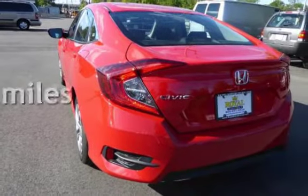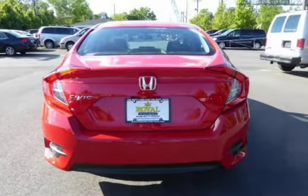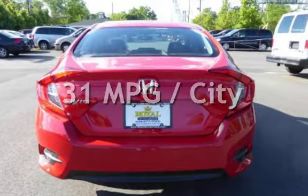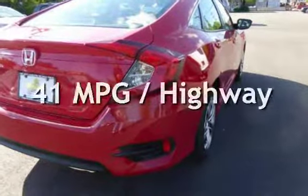This Honda is a steal with less than 9,000 miles on the odometer. Estimated fuel economy for this vehicle is 31 miles per gallon in the city and 41 miles per gallon on the highway.